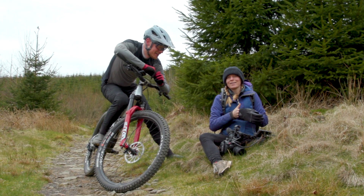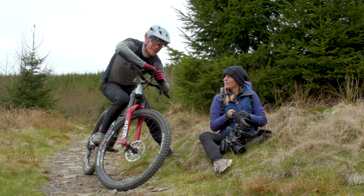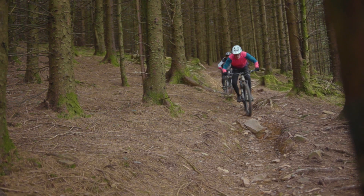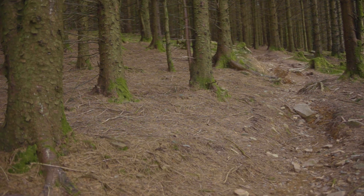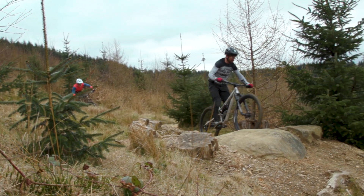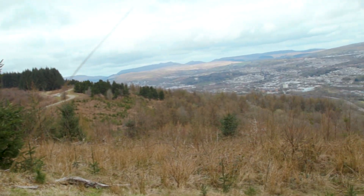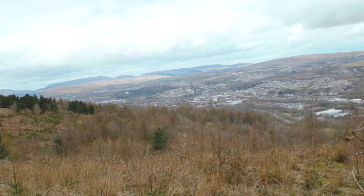I'd also like to give a big thanks to Bike Park Wales. Testing has been trickier this year thanks to group ride restrictions, and so Bike Park Wales' kind offer to let us use their tracks for work purposes whilst they were closed was really appreciated. Needless to say, this year I've pedalled up many, many hills during testing.